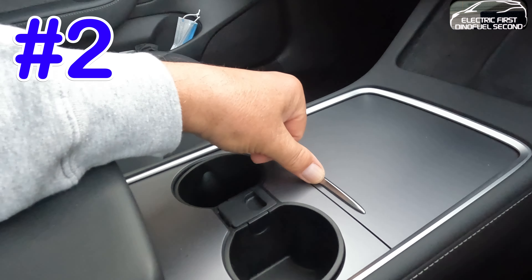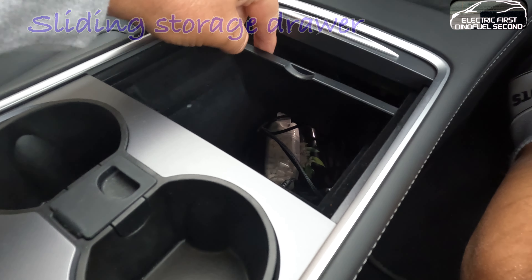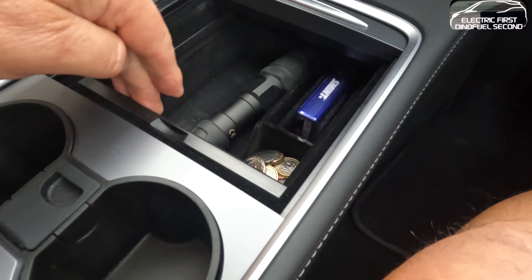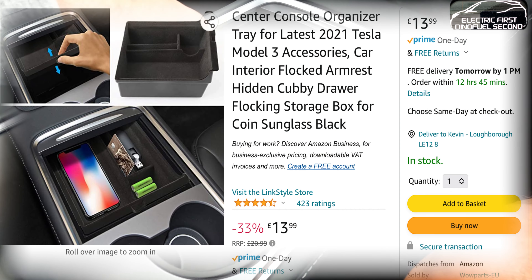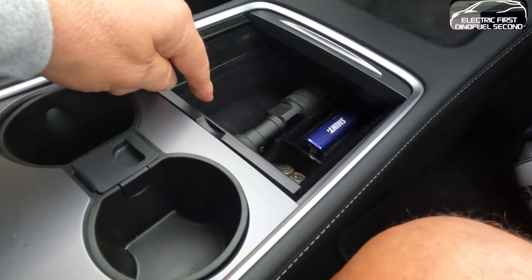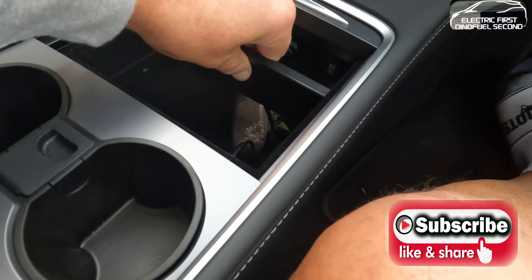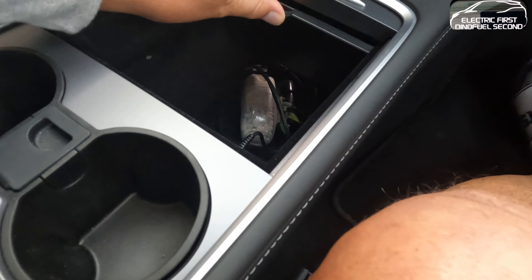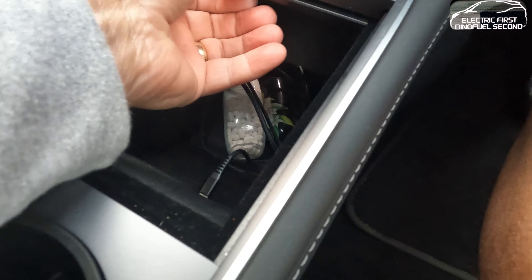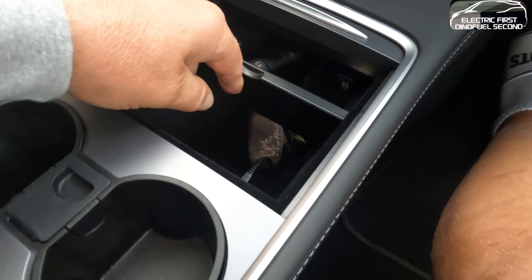Number two dives into this. This here does not come as standard with Tesla — I don't know why they didn't. Very deep center console here, which is great. But this little drawer thing here, which is covered in a nice suede finish, comes from eBay, Amazon, wherever. You can buy number one and number two together for around 16 quid. It can come out if you want — it doesn't have to be in there permanently. I keep a little torch in there, some change, and whatever.